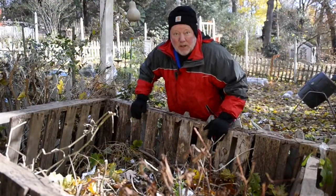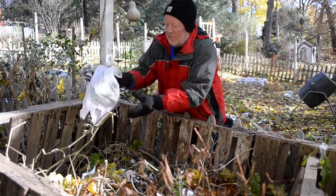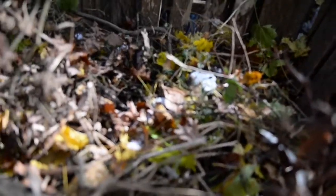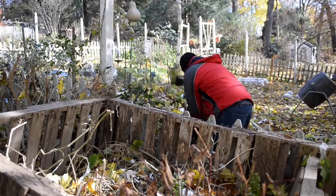Anything that once was living will become compost. We're saving just about everything out of the kitchen, except for meat, dairy, and oils, because that can attract rodents. But I don't have any problem, even in the woods here. Anything from the garden that is not diseased goes in here too. That's what we're going to do from our annuals.